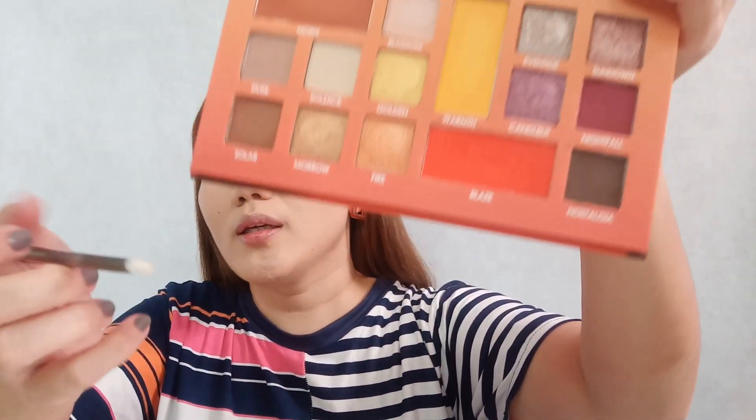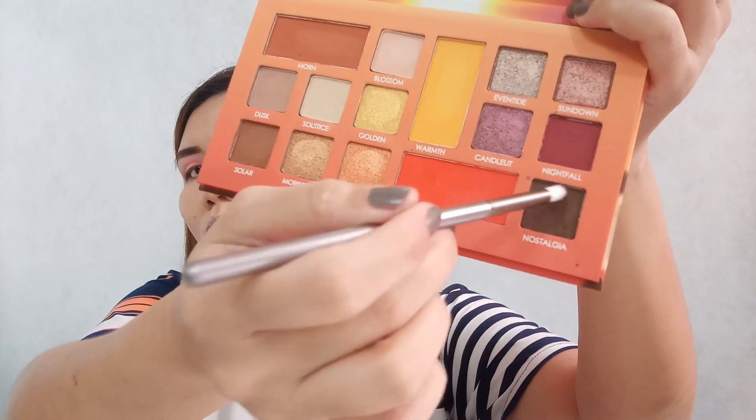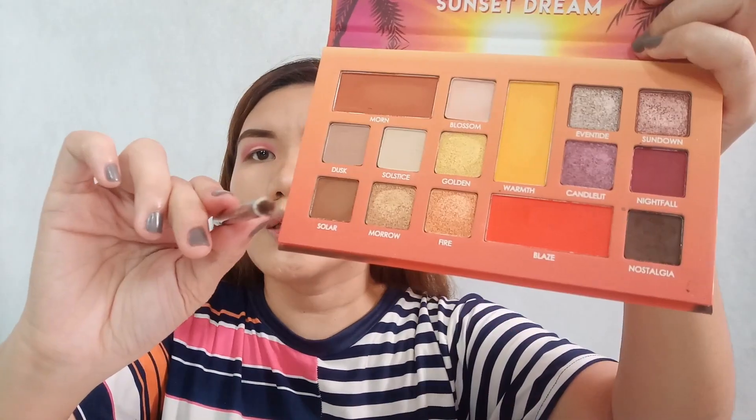Now let's move to a deeper color — we're going to apply Nostalgia on the outer V and inner outer V. For this we'll use the E09 pencil brush. So this is Nostalgia going on the outer V and inner part of the eyeshadow.